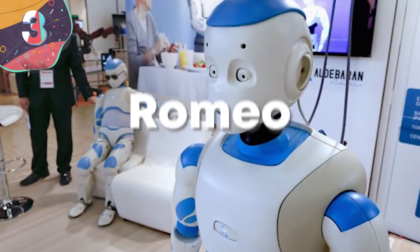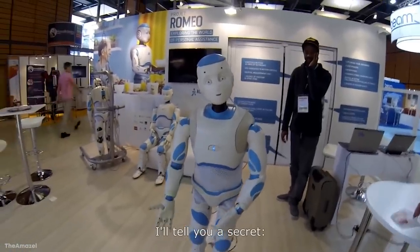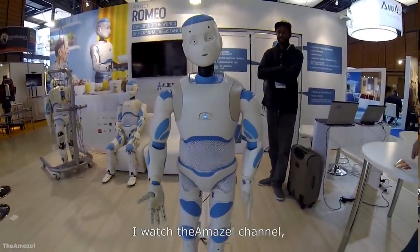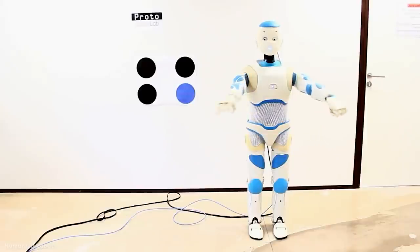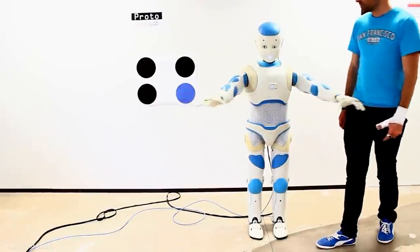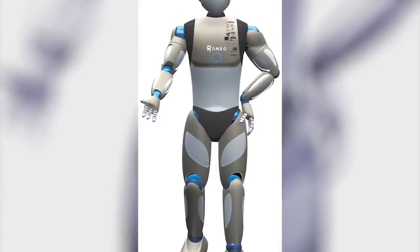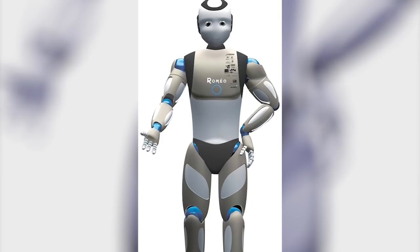Number 3: Romeo. This is one humanoid robot that will become part of the family. Romeo is designed by France's Aldebaran Robotics and stands about a meter and a half tall. Its main purpose is to assist people who have lost their physical autonomy, such as the elderly and handicapped. Romeo is just the right size to open doors, climb stairs, and reach objects on a table. Eventually, developers are hoping it'll be able to carry people in the event they've fallen or simply need help standing from a chair.